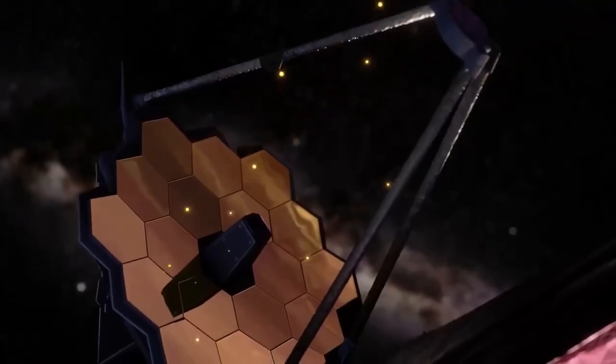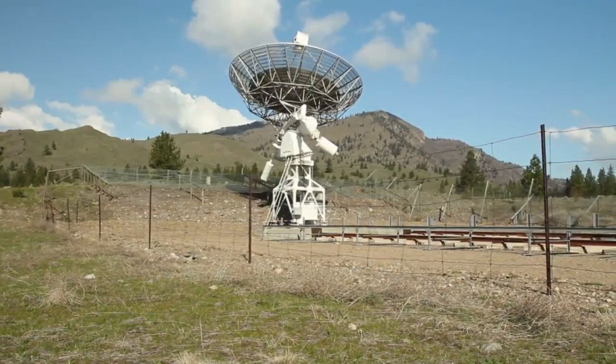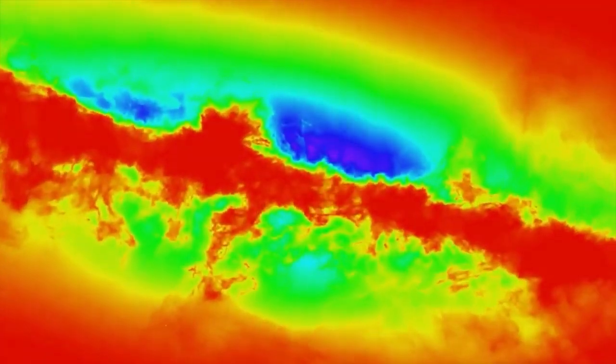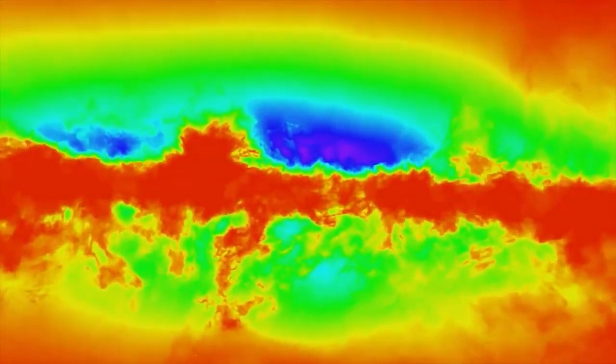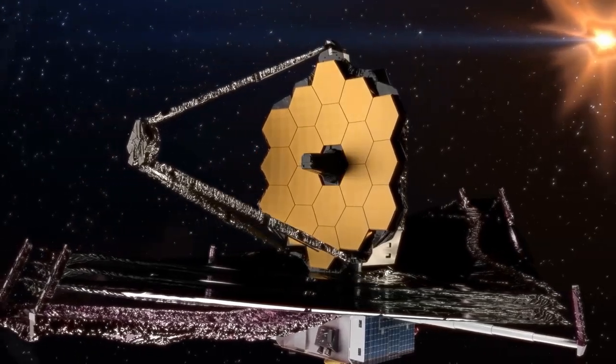The James Webb Space Telescope is a marvel of modern engineering, built to peer deeper into the universe than any of its predecessors. Launched on December 25, 2021, the JWST is designed to operate primarily in the infrared spectrum, allowing it to look further into space and capture the light emitted by the oldest and most distant objects in the universe.